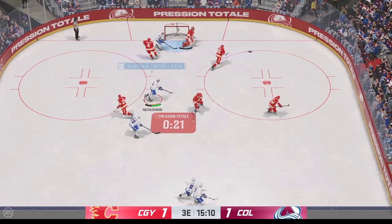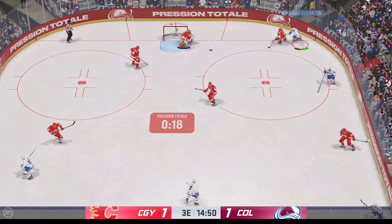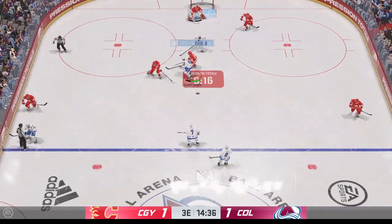What a save as he gets that one too! They are really feeling it now here in the O-Zone!